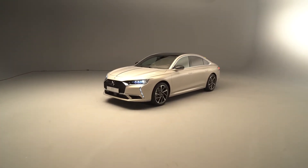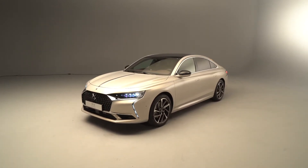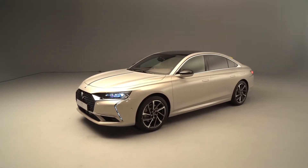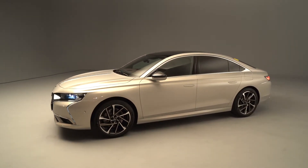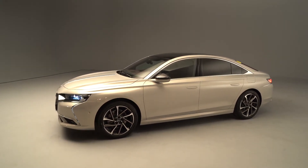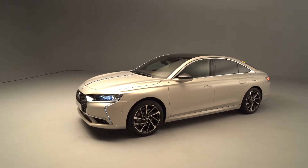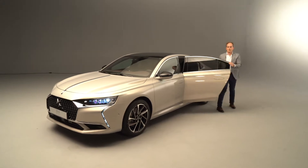So here we are — please look at this beautiful car, this is the new DS9, the new sedan completing the lineup we already have at DS Automobile. The first car we launched was the DS7, the second one was the DS3, and now here you can contemplate the state of the art of what DS is going to sell in the coming months. I'm very happy to introduce Ivo, who is in the car and will talk to you about the design of DS9. Ivo, the floor is yours.